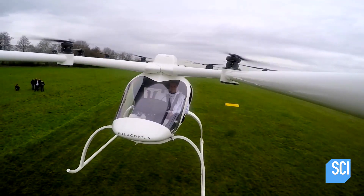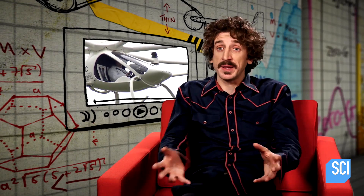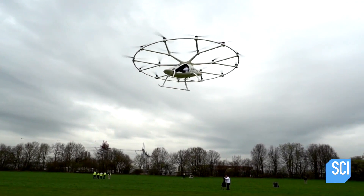What makes this so amazing is that it can be flown by virtually anybody in no amount of time. I want a Volocopter, and I want it now.